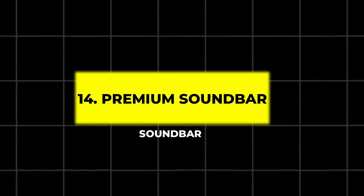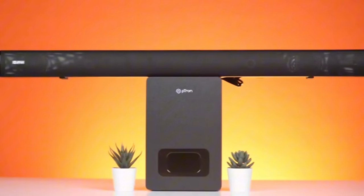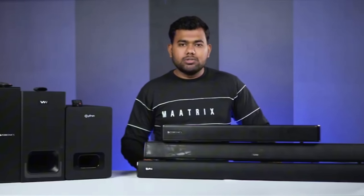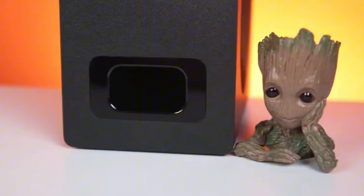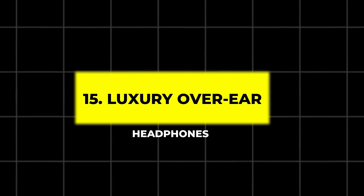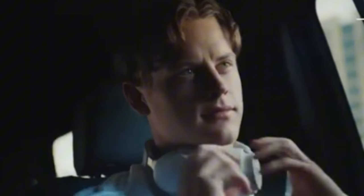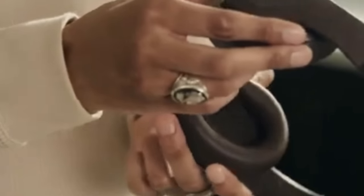14. Premium Sound Bar. This sleek sound bar upscales audio to 5.1.2 channels for an immersive home theater experience. With 950 watts of power and adaptive sound technology, it adjusts to your room and content to provide rich, balanced sound. 15. Luxury Over-Ear Headphones. Experience music in crystal-clear detail with these premium headphones. Featuring active noise cancellation and 40-millimeter titanium drivers, they deliver rich, precise sound. Crafted from luxurious materials, these headphones offer up to 38 hours of playtime.